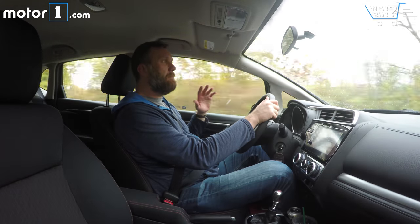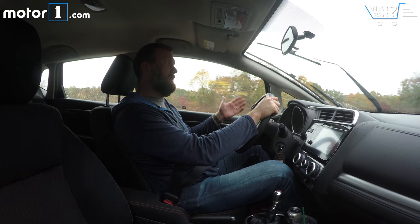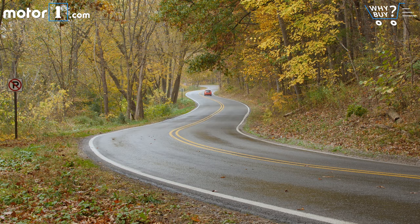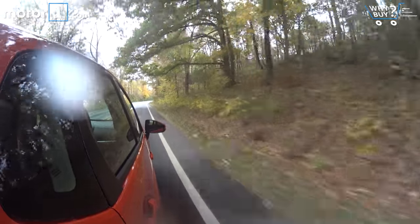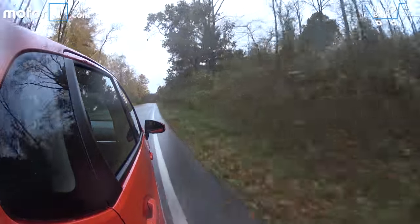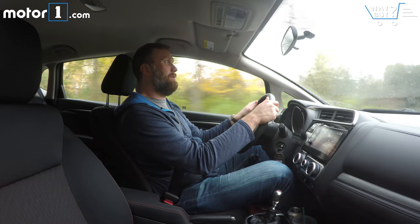One thing you'll definitely notice compared to the outgoing Fit is that Honda has reduced wind noise and road noise, so it's a little more pleasant to live with. It might still not be top of class — I drove a Rio a couple weeks ago that was a little bit better — but you won't hear as much buzzing as before. What I love about the Fit as a daily driver is the amazing visibility, almost 360 degrees, combined with being in a small car. It's so maneuverable in traffic and parking lots — a fantastic tool for the workday world.